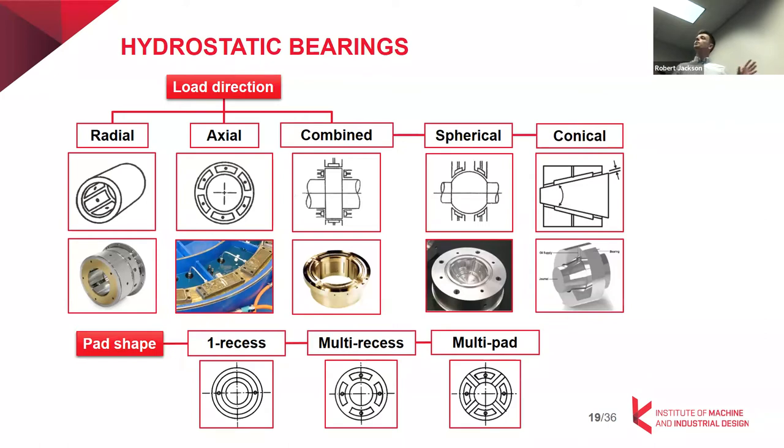Spherical bearings can handle combined loading as well depending on the angle. In terms of shape, we can talk about single-recess bearings, multi-recess bearings, and multipad bearings. There is also a special category of multipad multi-recess bearings, though things become more complicated from there.